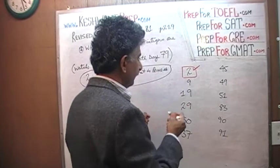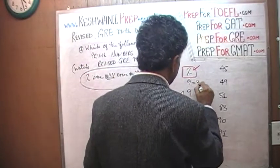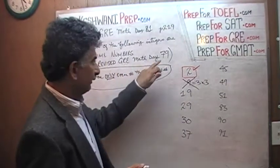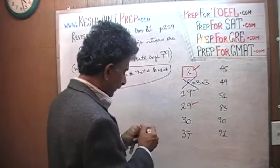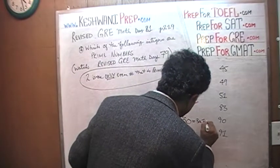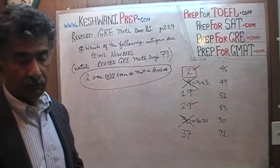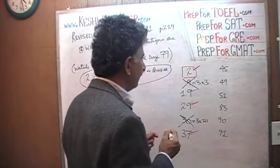What about 9? 9 is not prime because 9 equals 3 times 3, which means you can divide 9 by 3. 19 works — 19 is a prime number. So is 29. 30 is not a prime number because 30 can be written as 3 times 10; it can be divided by 3, 5, 10, or 15. 37 is a prime number.